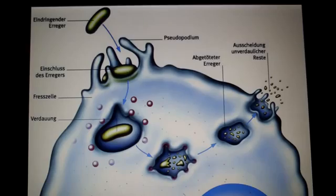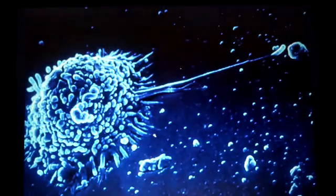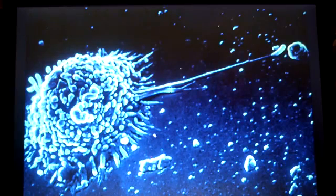Phagocytosing leukocytes — like neutrophils, also called polymorphs, eosinophils, and basophils — are regarded as belonging to the group of granulocytes. Neutrophils contain granule-shaped vesicles filled with antibacterial enzymes.